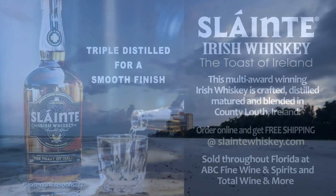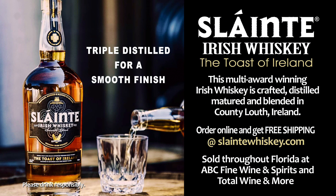Another shout out to our friends at Sláinte Irish Whiskey — Sláinte, the toast of Ireland, cheers, here's to your health. Find your Sláinte moment at sláintewhiskey.com.